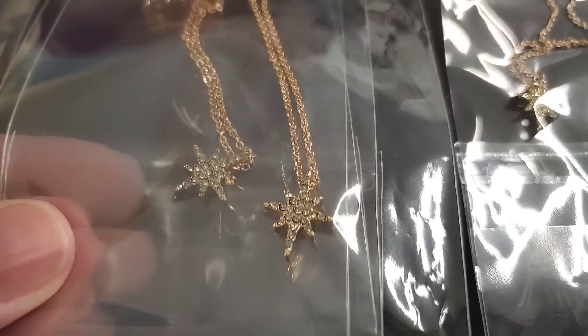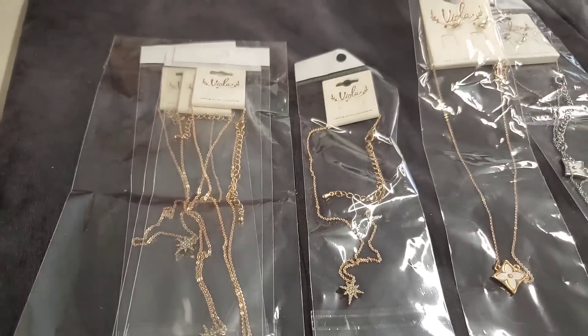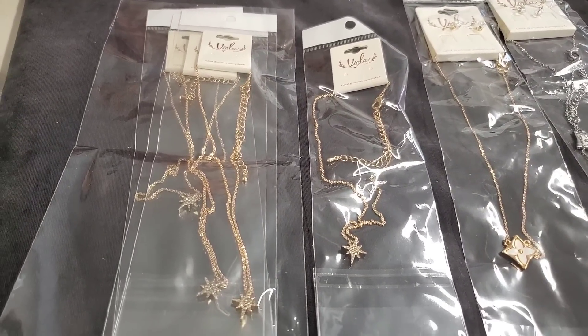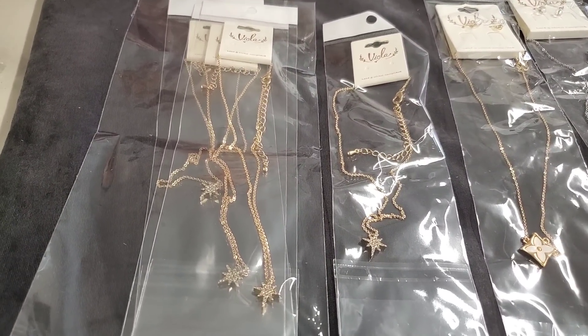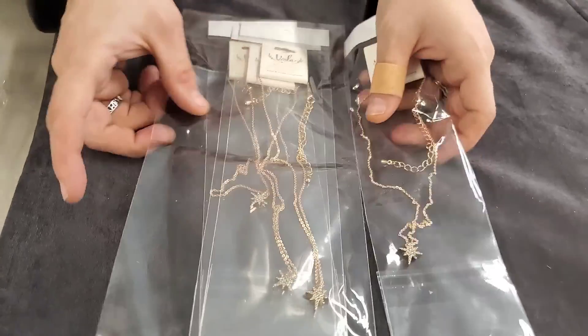Very sparkly! It looks like every necklace except for the flower ones — those come with earrings. All the other ones are individual necklaces and they are the 18-inch or 16-inch chain with the two-inch extension, so you can make them 18 inches long. That's a typical necklace length.